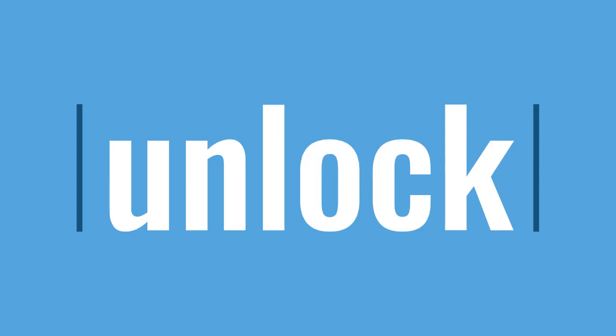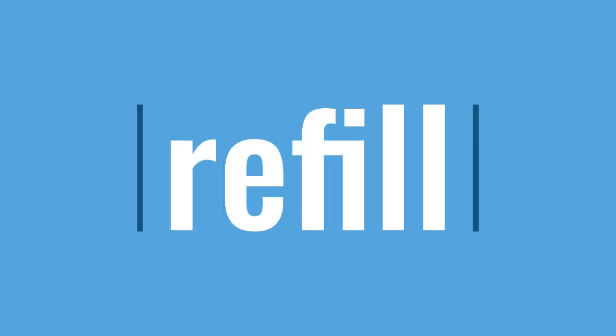Un, l, o, k — unlock, unlock. Re, f, i, l — refill, refill.